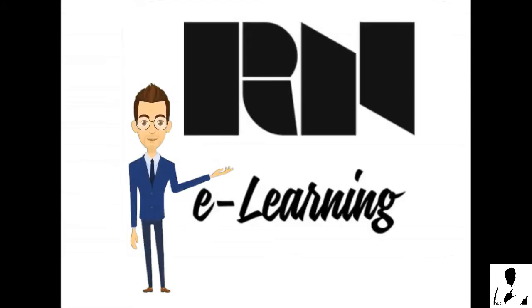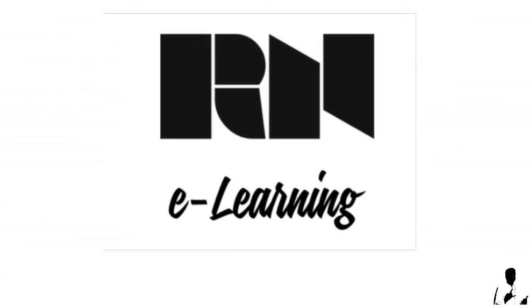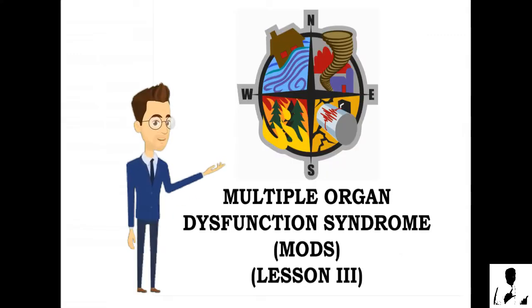Good day everyone, it is nice to see you again. Welcome to our learning community lesson 3: Multiple Organ Dysfunction Syndrome, or MODS.